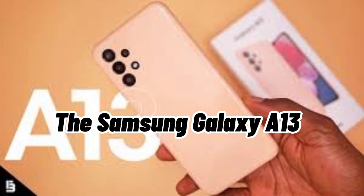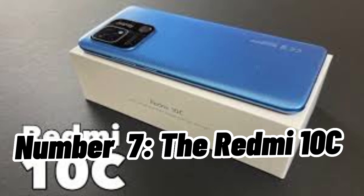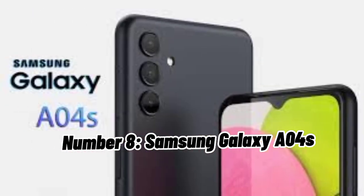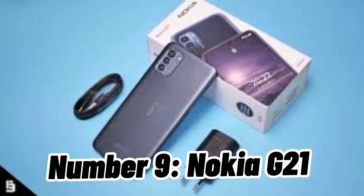Number six: Samsung Galaxy A13. Number seven: Redmi 10C. Number eight: Samsung Galaxy A04s. Number nine: Nokia G21.